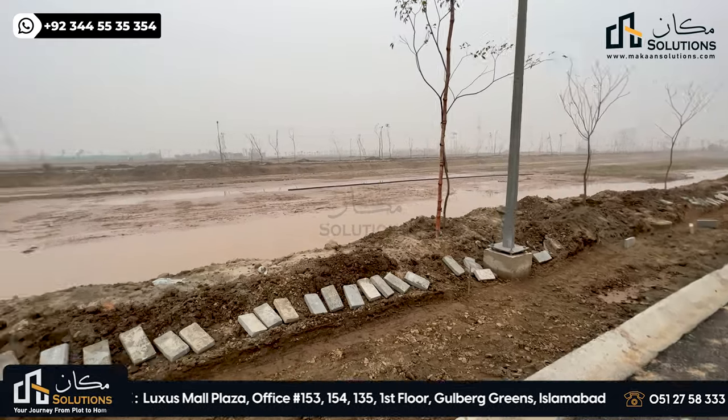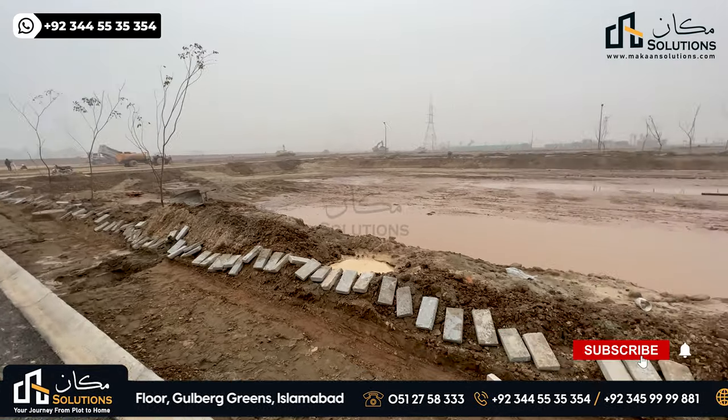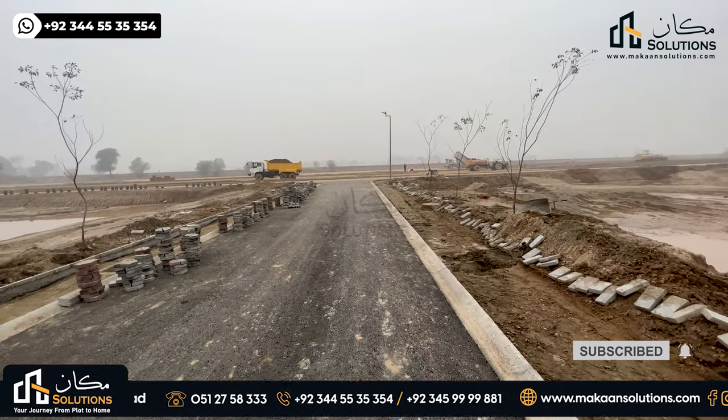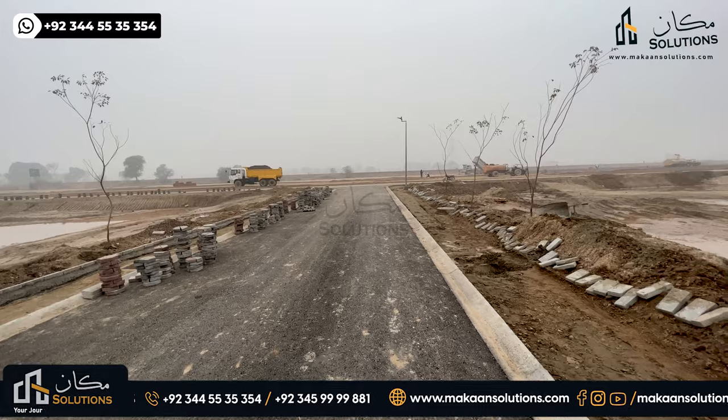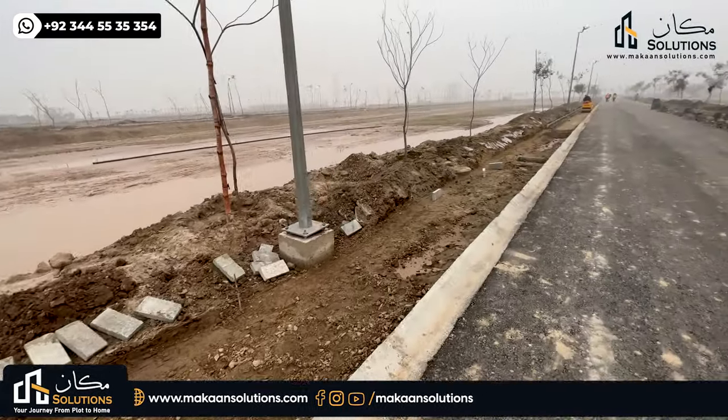This street is the main hall here and the main hall is already sold. With this street you can see the street lights. The street lights are along the 50-feet road, along with the footpath.